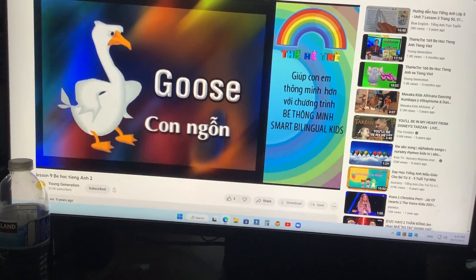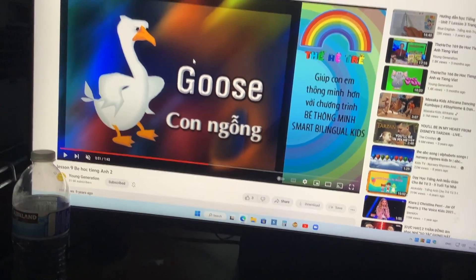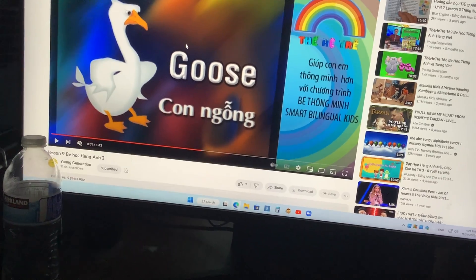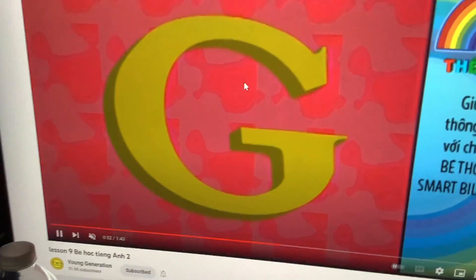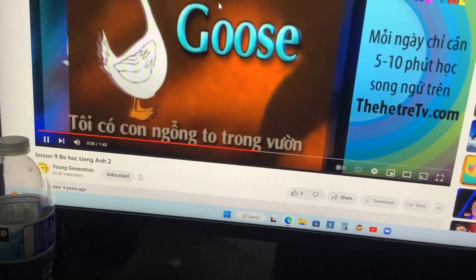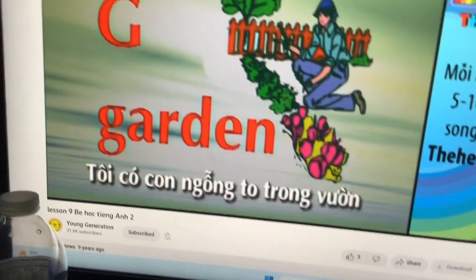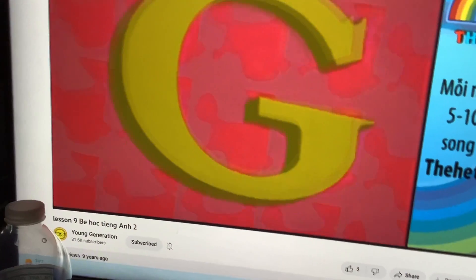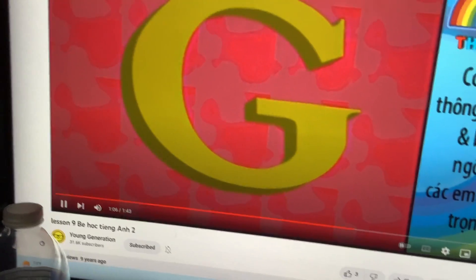Then we have goose. You see many geese in the lake going outside for swims on the water. I have a huge goose in my garden. Also, give everybody a big, huge, gigantic round of applause.